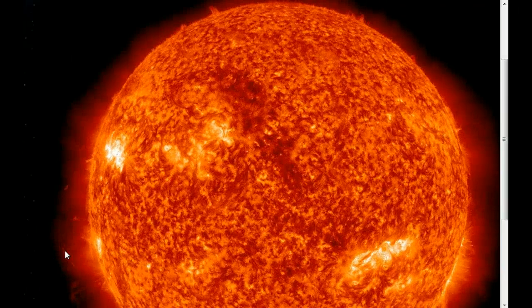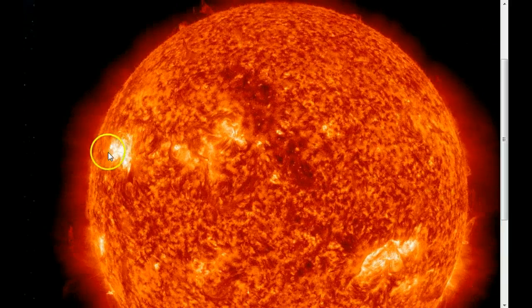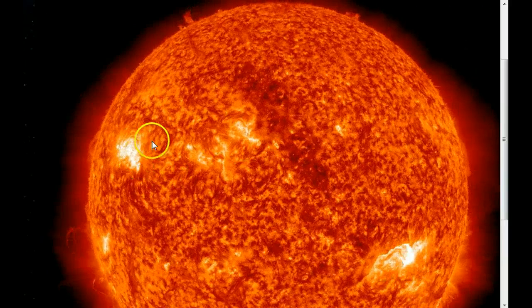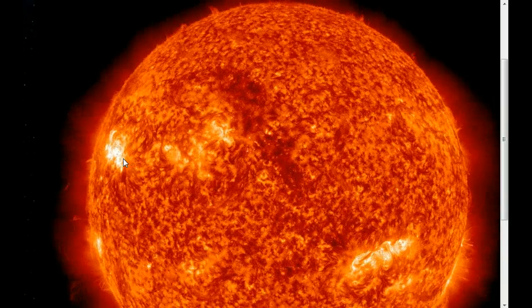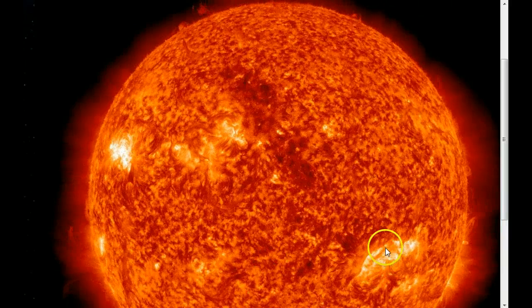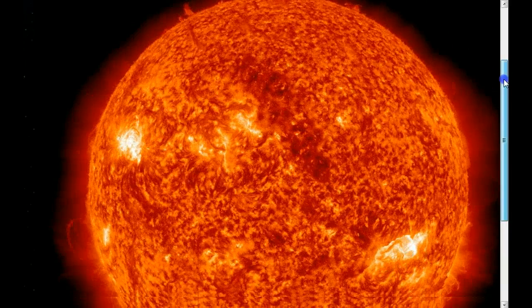These are the latest images from the SDO, which is also Earth-facing. This is 1476 — you can see that it's crackling. You can see that filament there, but this is the one they're watching because a lot of these are single magnetic fields, and this is a double magnetic field. You've got alpha-gamma instead of beta — that's the normal — and those are the cross wires that cause the X-flares. That's why the probability is going up.